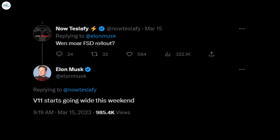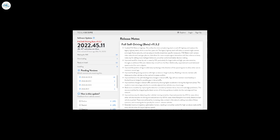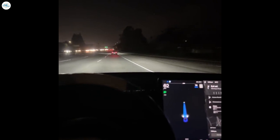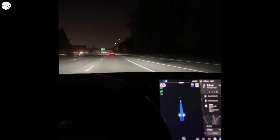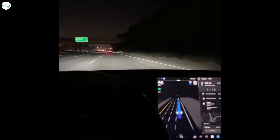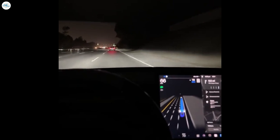On March 14th, Musk stated that version 11 would start going live that weekend. It appears the automaker is happy with the early reviews and is starting to release it to more vehicles. Version 11.3.2 is the newest version of the beta and is being rolled out with Tesla software update 2022.45.11. According to statistics from TeslaScope, more vehicles are being updated, and more drivers on the Tesla Motors subreddit are reporting receiving the update. Drivers who experienced the early rollout report several improvements to highway driving, and inner-city street navigation has also been refined and feels more accurate than ever before.